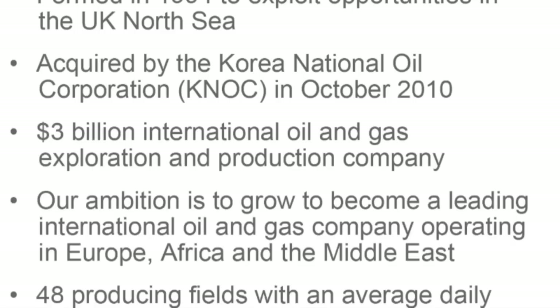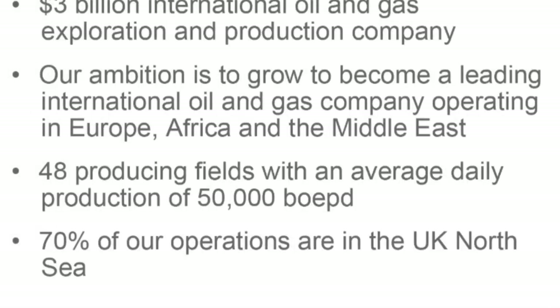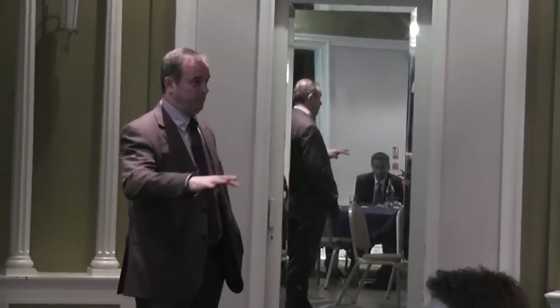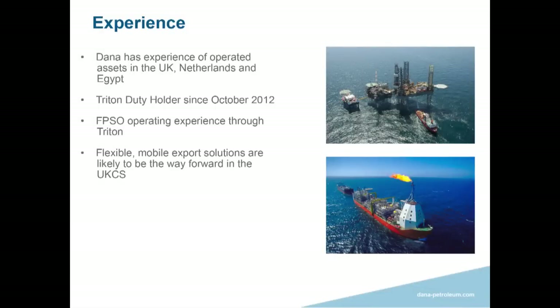We don't have publicly traded shares, but roughly three billion dollars is the value of the company. We're quite ambitious — the ambition is to grow into a leading oil and gas company. We work in the Middle East, Egypt, the Netherlands, and Norway, but our primary office is in Aberdeen. We have about 48 producing fields and are producing 50,000 barrels a day net to the company, with about 70% of that based in the UK — so the UK remains an absolutely crucial part of Dana's business.